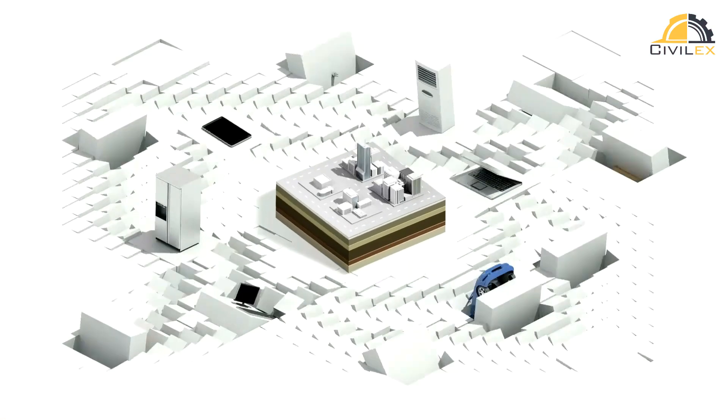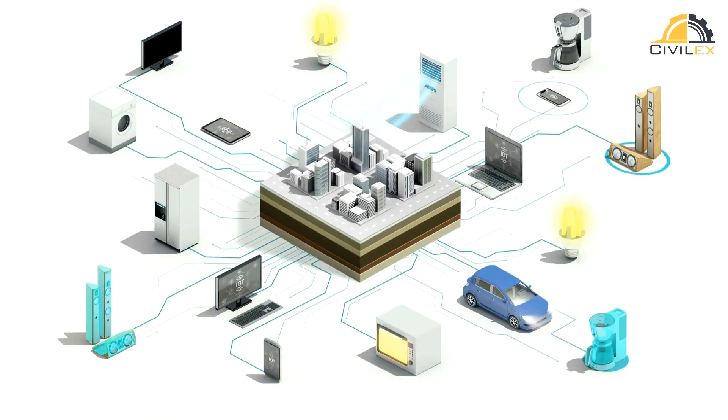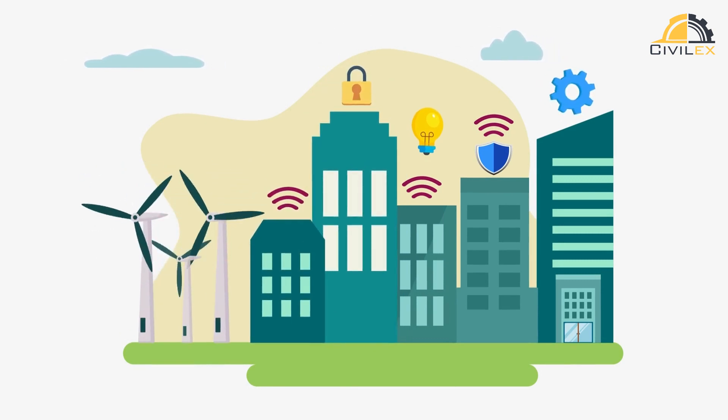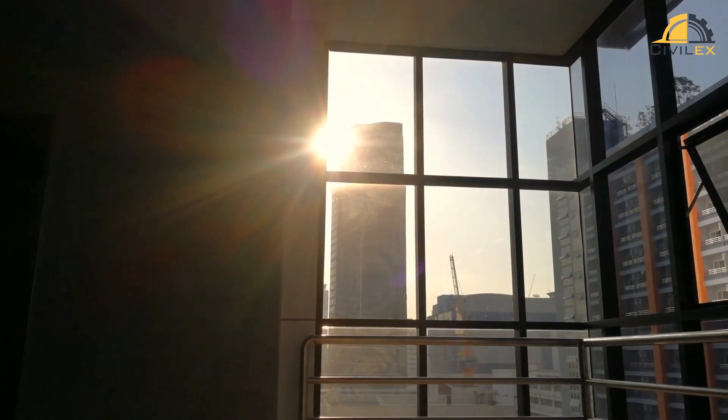The benefits of smart buildings are many. They offer improved energy efficiency, lower operating costs, enhanced occupant comfort and productivity, increased safety and security, and reduced environmental impact. By optimizing energy consumption and reducing waste, smart buildings can significantly reduce their carbon footprint and contribute to the global effort to address climate change.